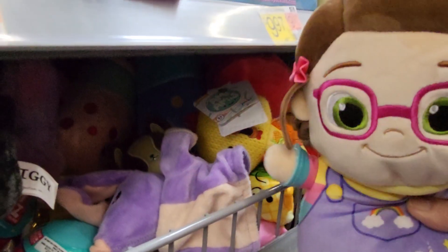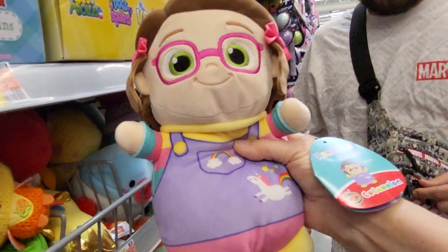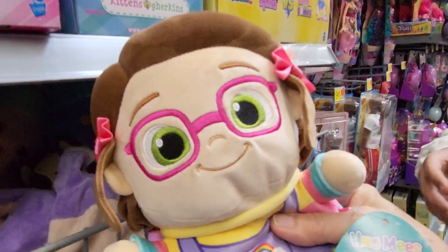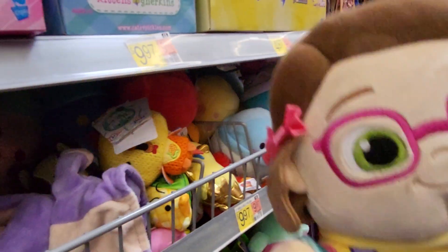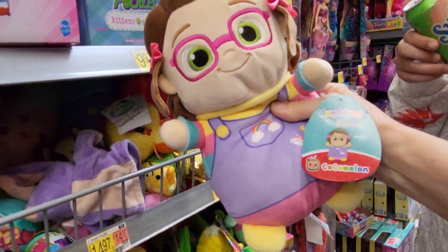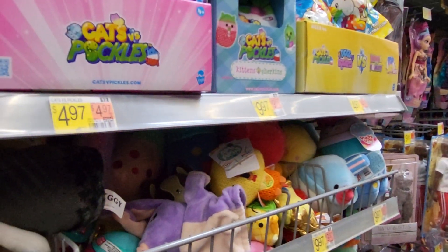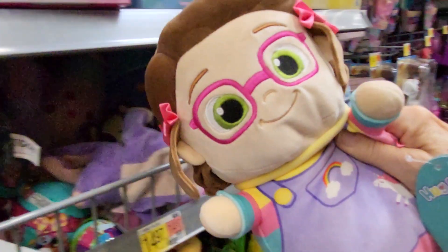And this one is Hug Me. This is actually a Squishmallow Cocomelon. This is a Hug Me Squishmallow Cocomelon, and this is Bella. Bella is $14.97.